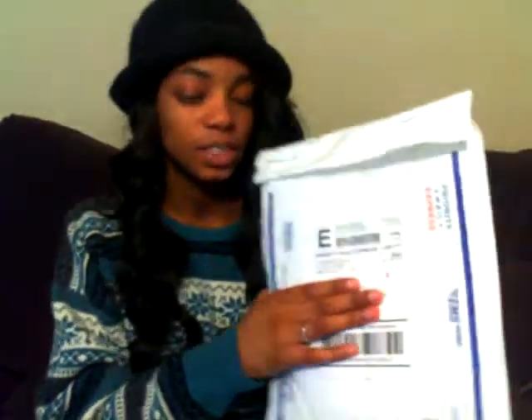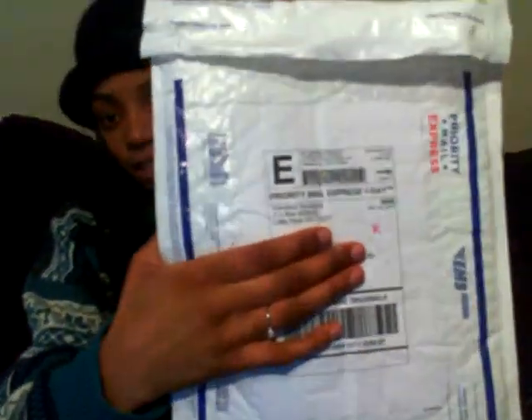I believe I got the hair about five days after I ordered it. It comes in a package like this — I still have one from when I did express shipping on my second order earlier this month. This time I did the priority day shipping and it came exactly the next day. I ordered it on Friday and it came on Saturday.